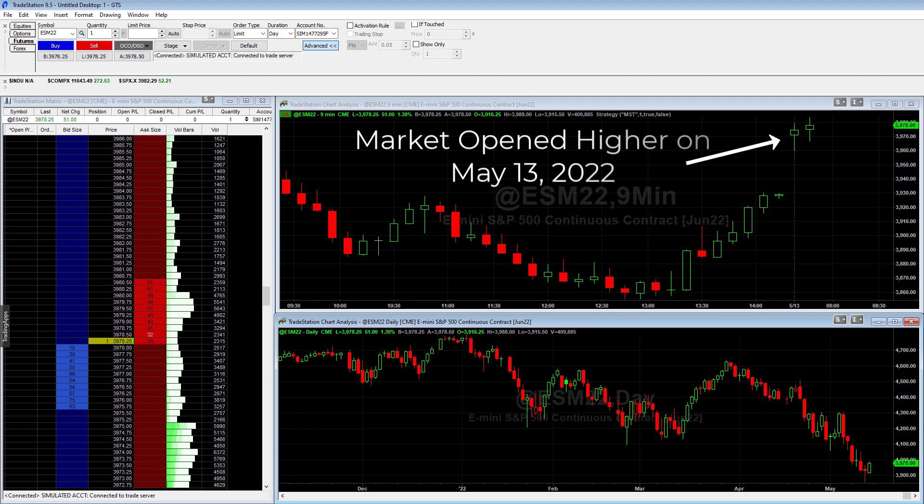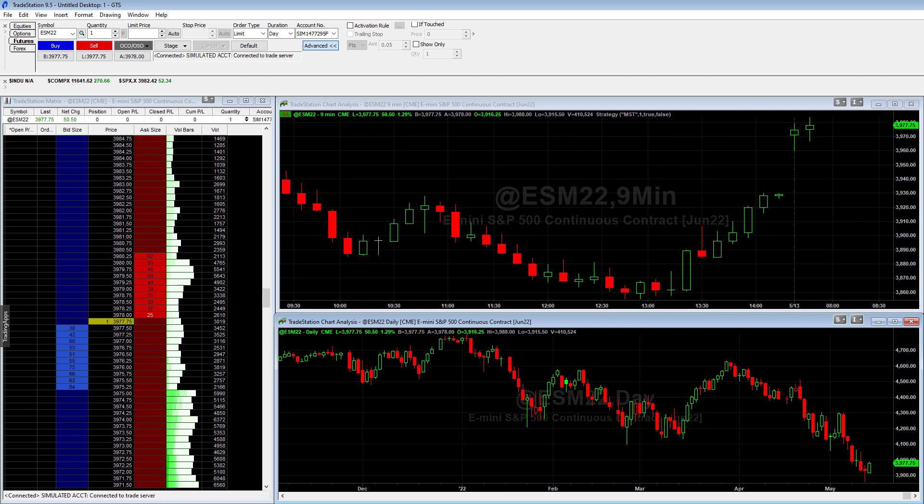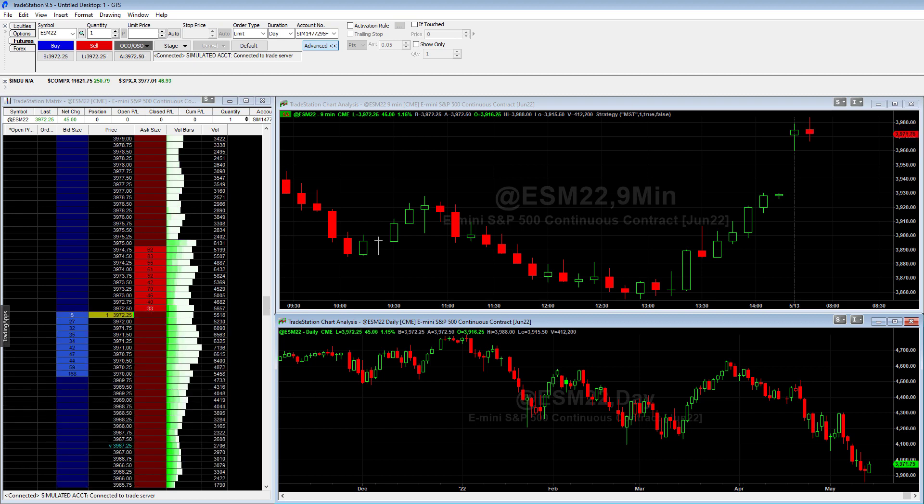As this video shows, the market opened quite a bit higher on May 13th with a big gap up. For many day traders, seeing the market gap up by a full percent can make it incredibly difficult to buy. It always feels like you miss the move and if you were to buy now, you would simply be buying at the high of the day. Therefore, many day traders would actually go short into this strength hoping to see the gap fill and then exit with a nice gain.